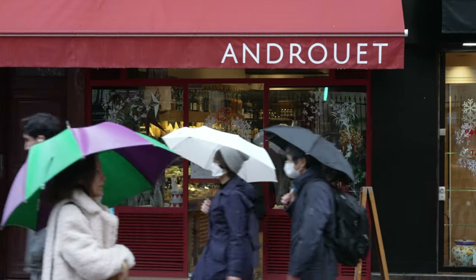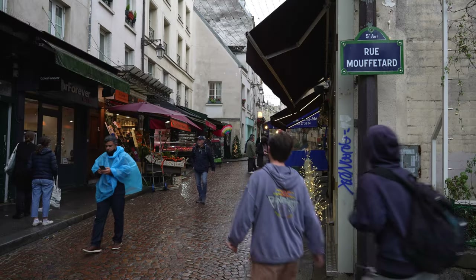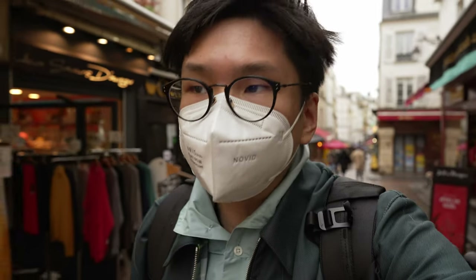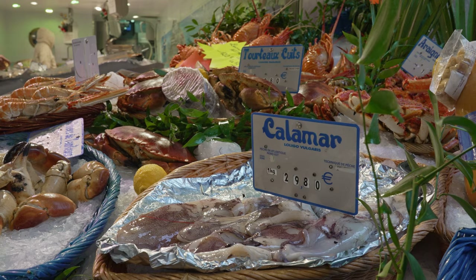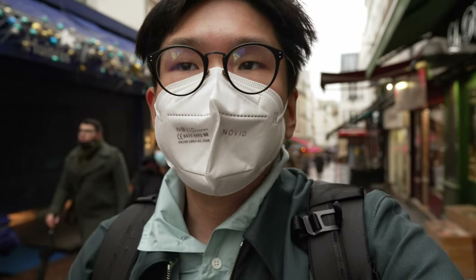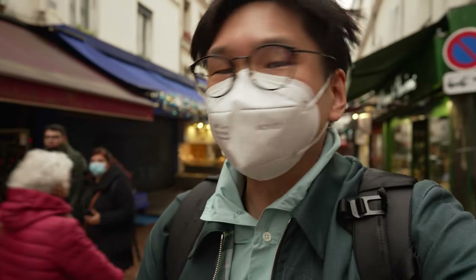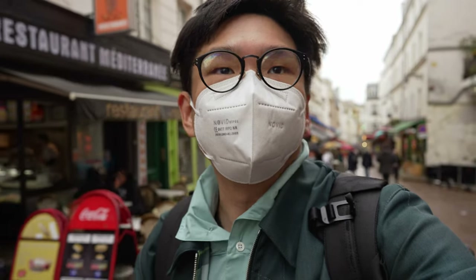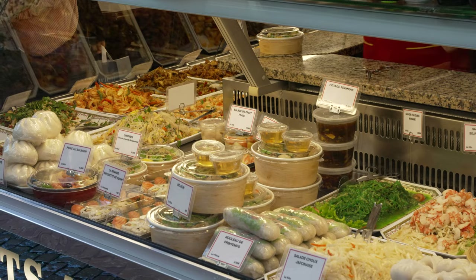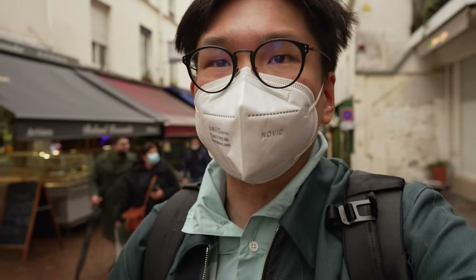Good morning everyone, we are at Marché Mouffetard, which is sort of like a morning market, located on this narrow cobblestone lane. You can find fruits, uni, oysters, lobsters, crabs — anything seafood related. There are also cheese shops, souvenir shops, bistros, Chinese food, Vietnamese food, and all sorts of restaurants. We don't have this kind of setup back in our country in Malaysia, so it's really interesting to see.